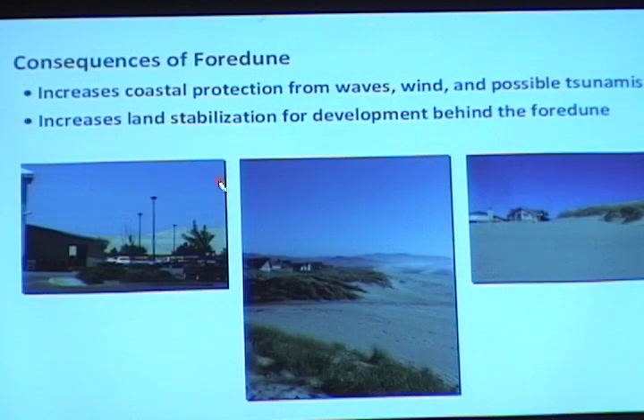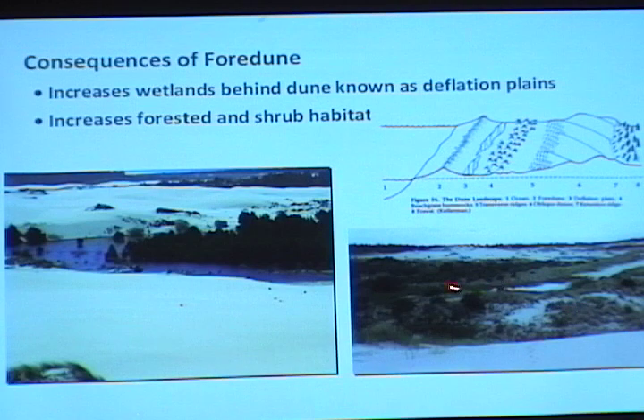What are the consequences of having these foredunes? Obviously we now have increased coastal protection for people who live behind these dune habitats — protection from waves, wind, and possible tsunamis. Here you can see the foredune protecting a Fred Meyer parking lot in Florence. It also increases land stabilization for development. It also increases the wetlands behind the foredunes — these deflation plain areas have increased in number quite a bit since the invasion — and obviously these are really important habitats for rare amphibians and other species. They're also terrific habitats for invasion, which is where gorse, scotch broom, and other invaders hang out.